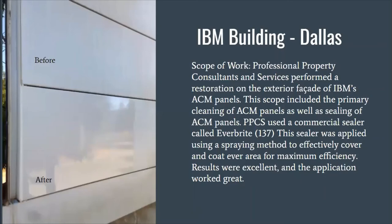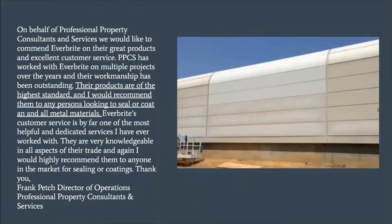This IBM building in Dallas shows how ACM panels traditionally get very dirty with a lot of run-down. The contractor, Professional Property Consultants and Services, was able to clean all the surfaces and restore the ACM panels to look like new. Here's part of the building where you can see some panels done and others not. Their Director of Operations commended Everbright on great products and excellent customer service, noting they've worked with them on multiple projects and would recommend them to any person to seal coat all metal materials.